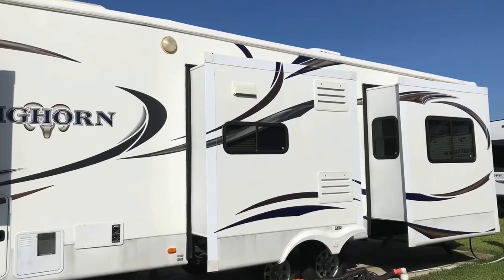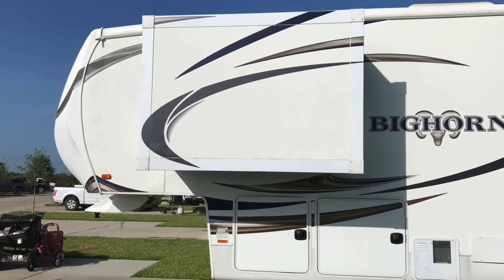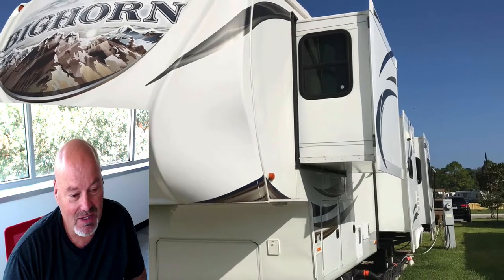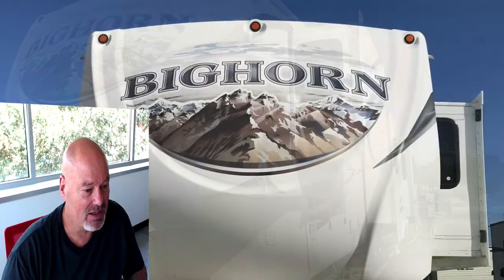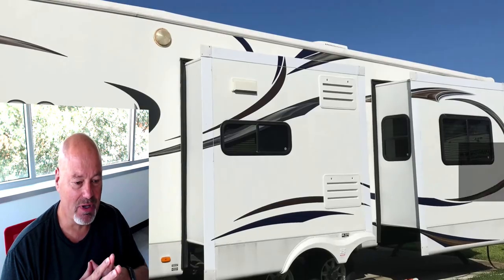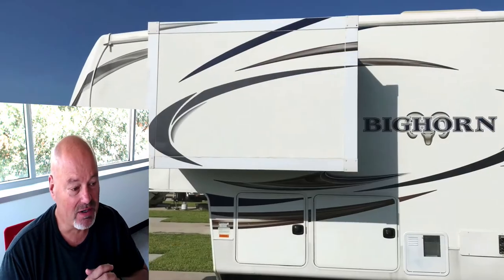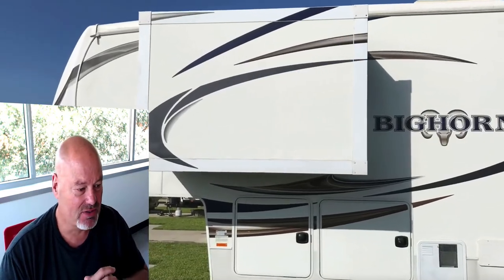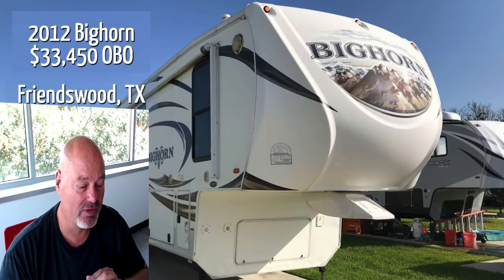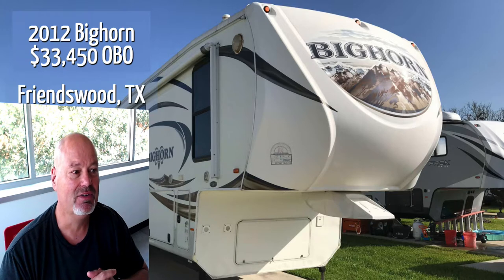We're asking $33,450. I think that's a pretty good price. I know what we spent on this unit, I know what we've invested in the upgrades, and I know what kind of condition it's in today — it is move-in ready. We have it set up at Pearwood RV Park in Pearland, Texas. It's ready to come and take a look at, and we would love to make a great deal on this for a family who needs a place to live.